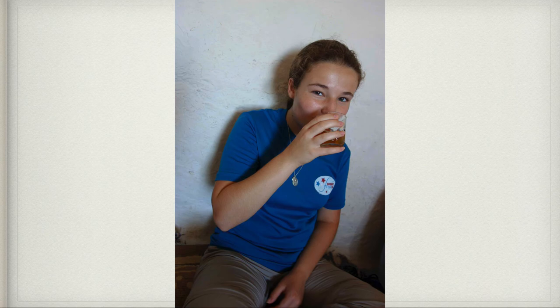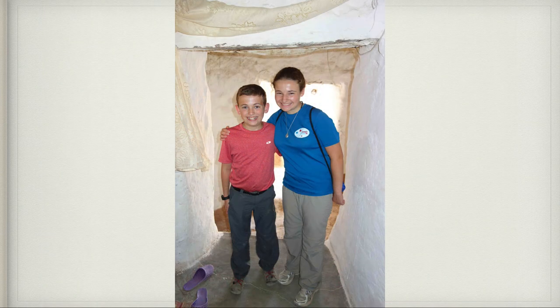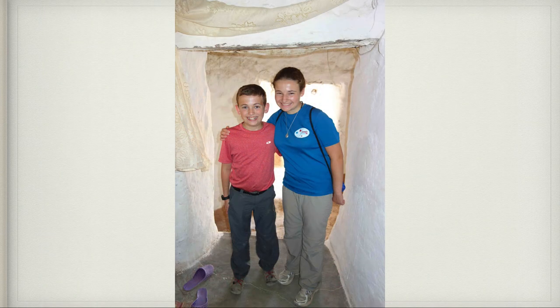Then we went into a room and drank tea with the family and ate bread, olive oil, and honey. The specialty in Morocco is mint tea — so we all drank mint tea. This olive oil was some of the best I've ever had. We're in their home, sitting on the floor. Here are Claire and Patrick in this wonderful family's home.